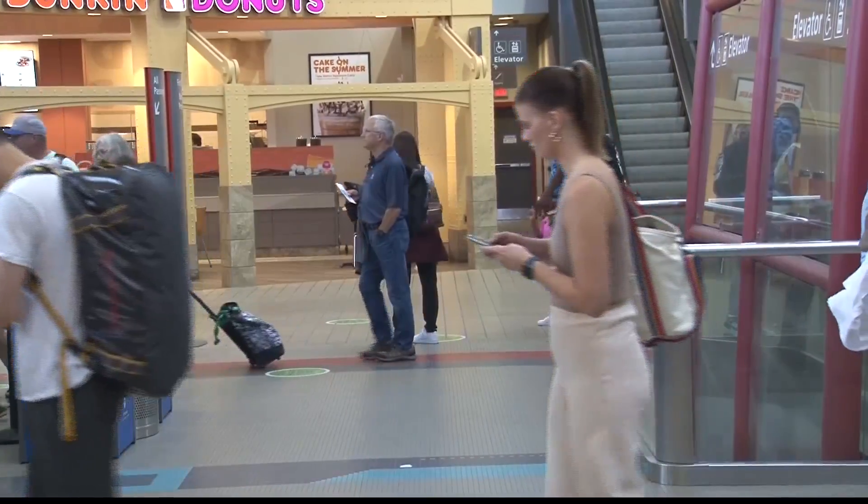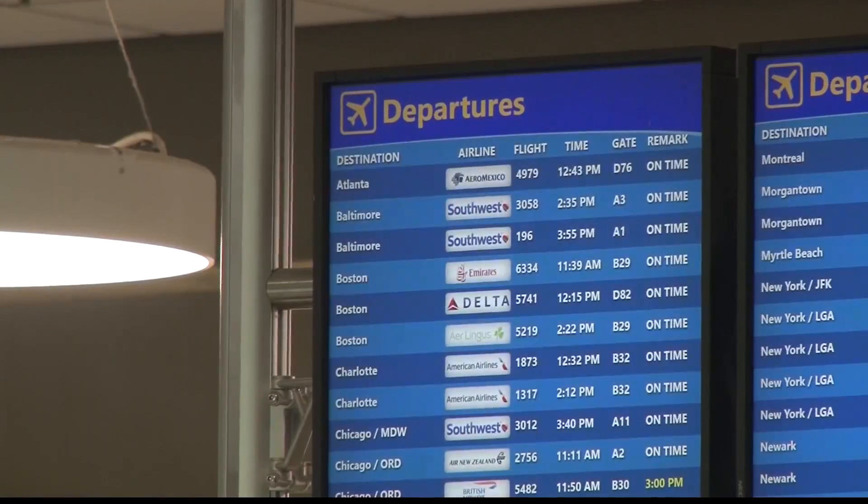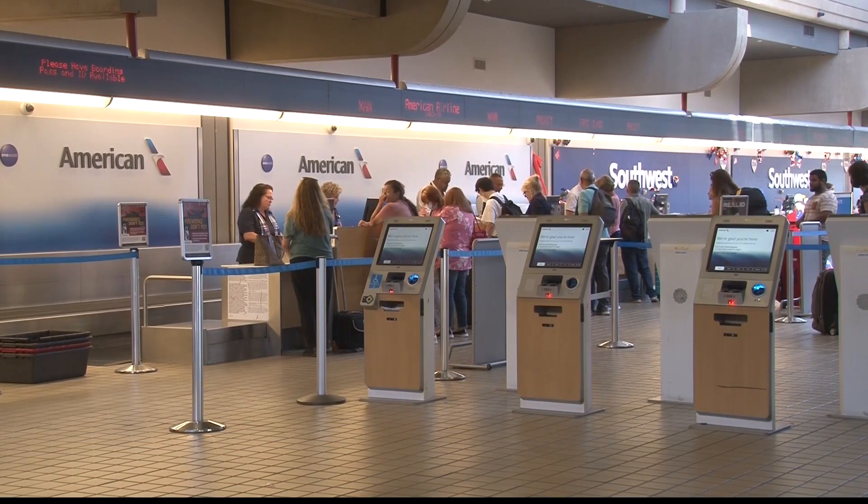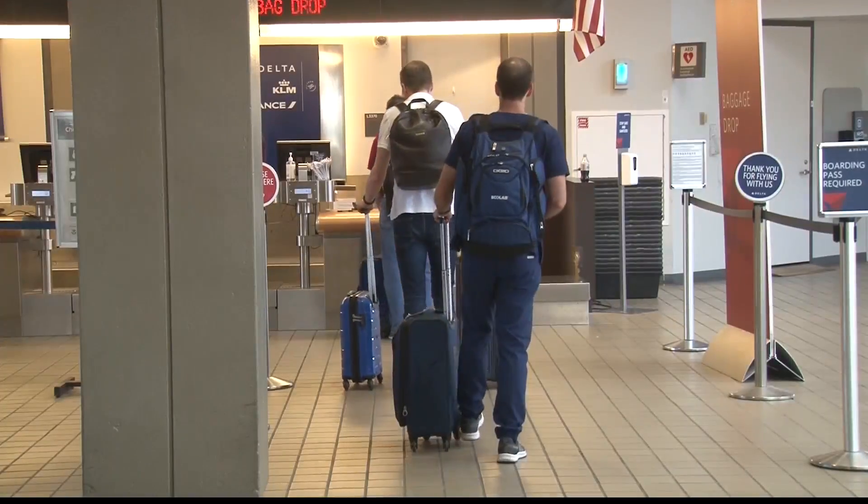There's an even more efficient way to stay updated than constantly checking those blue screens. Technology is going to be your very best friend — make sure you download the airline's app and opt in for those text messages so that you can have real-time updates in case of cancellations or changes to your flight.